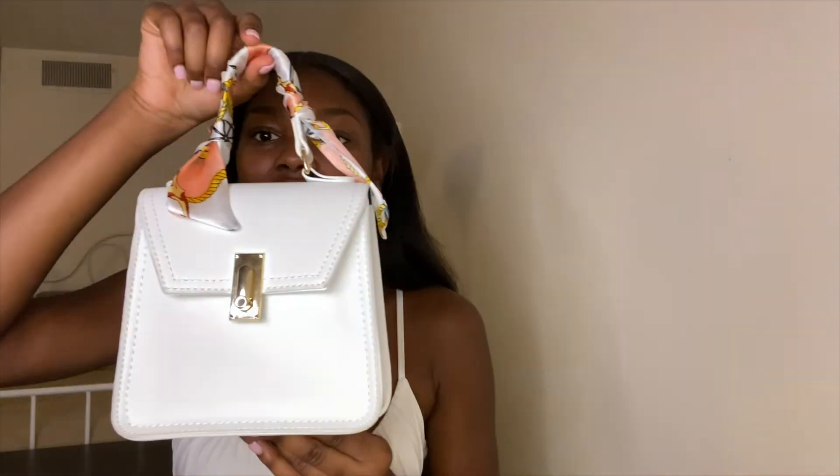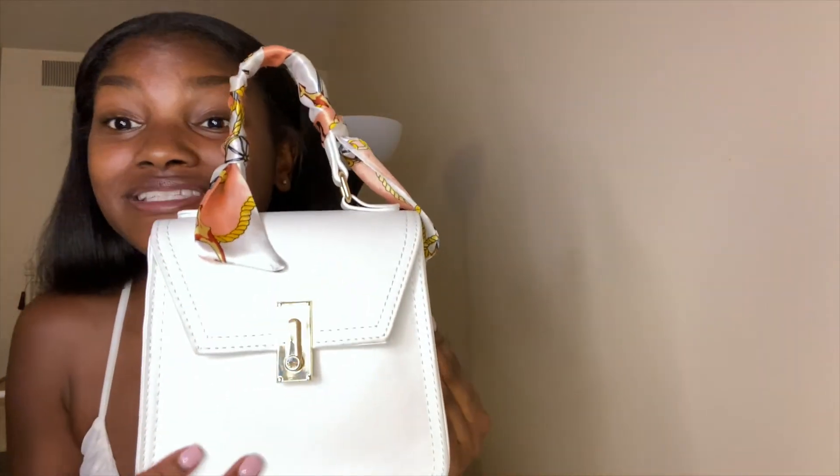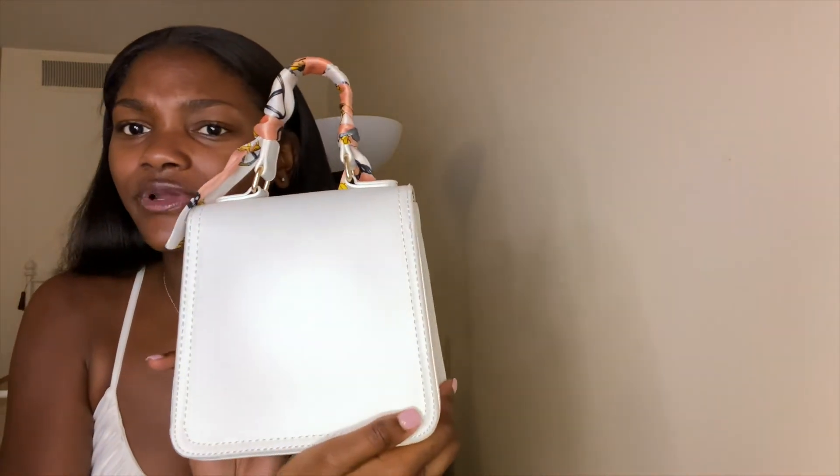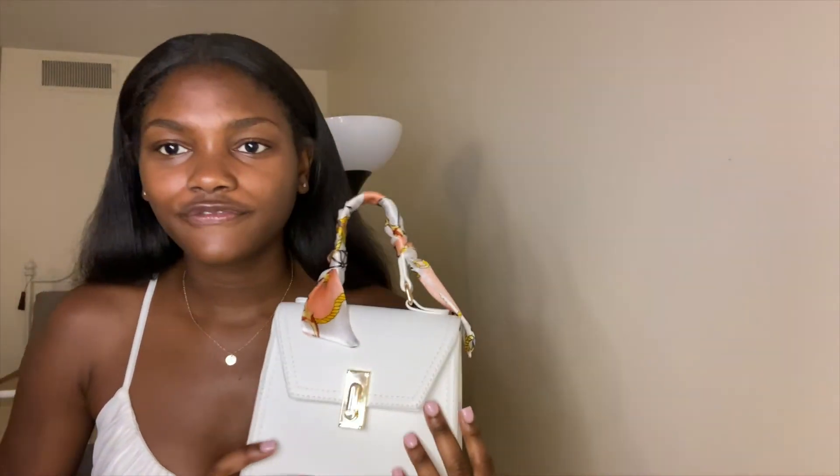The next purse I got is from Shein. If you're debating on ordering from Shein, personally whenever I order from Shein, I just get purses — that's literally the only thing I really get from Shein. I prefer clothes from other places, but I love their purses. This one is super cute and stylish. I'm obsessed with the little scarf detailing on these purses. It's a white vibe and it's just giving me summer vibes.